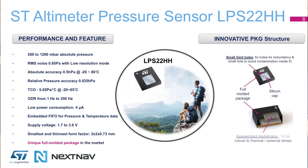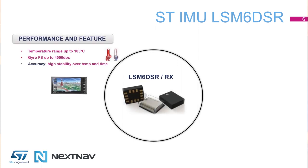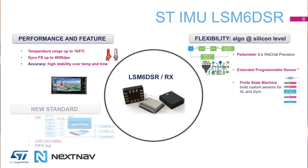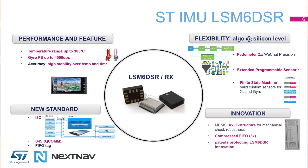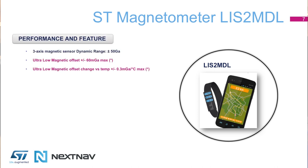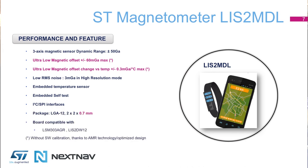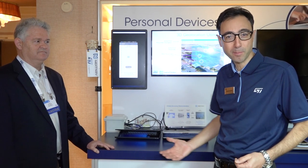the elevation and the localization on the indoor map using the RF service triangulation of NextNav and the pedestrian dead reckoning solution working with all the MEMS sensors — all the motion sensors: accelerometer, gyroscope, magnetometer, plus the same pressure sensor.